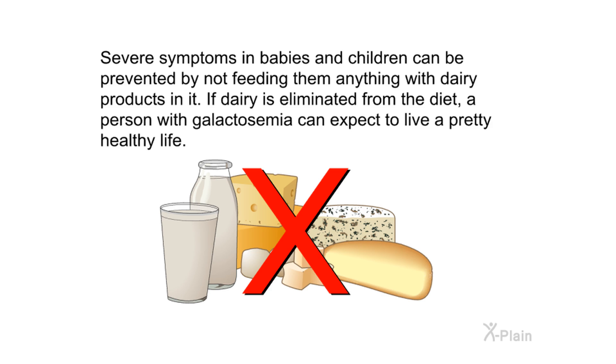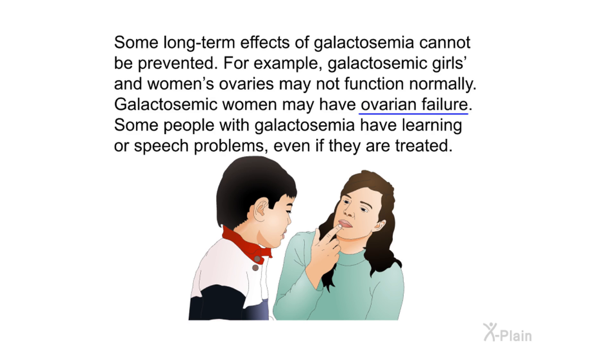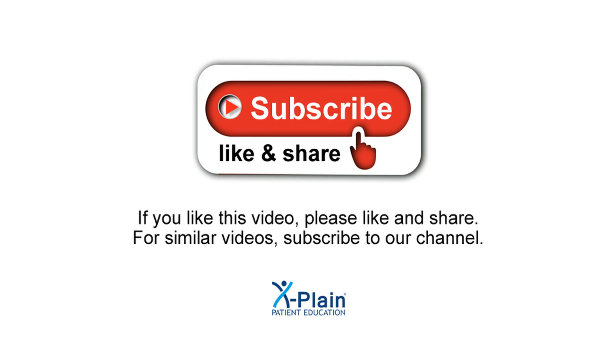Severe symptoms in babies and children can be prevented by not feeding them anything with dairy products in it. If dairy is eliminated from the diet, a person with galactosemia can expect to live a pretty healthy life. However, some long-term effects of galactosemia cannot be prevented. For example, galactosemic girls and women's ovaries may not function normally, and galactosemic women may have ovarian failure. Some people with galactosemia also have learning or speech problems even if they are treated.